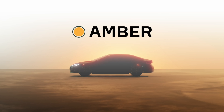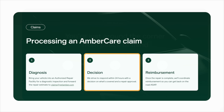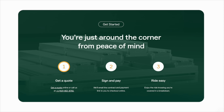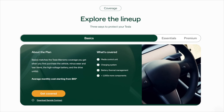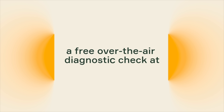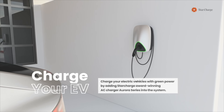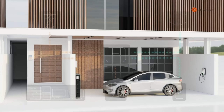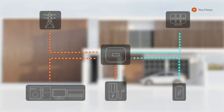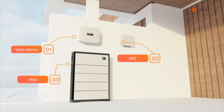Our sponsor for today's video, Amber, offers a modern extended warranty for your Tesla's battery and more without the burden of long-term contracts or upfront payments. Check out the link in the description below to browse their plan options and get started with a free over-the-air diagnostic check of your electric car. This video is also brought to you by StarCharge, the largest EV charging manufacturer in the world and a provider of residential and commercial battery storage with microgrid solutions.